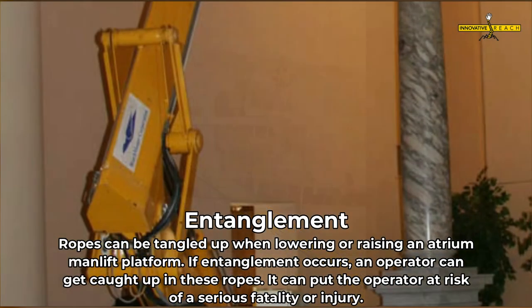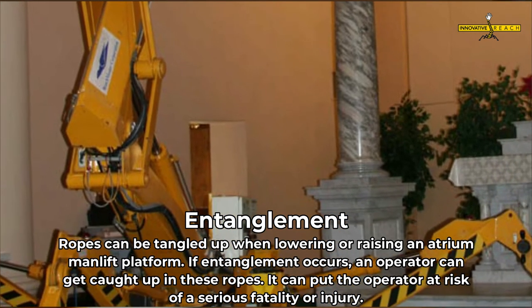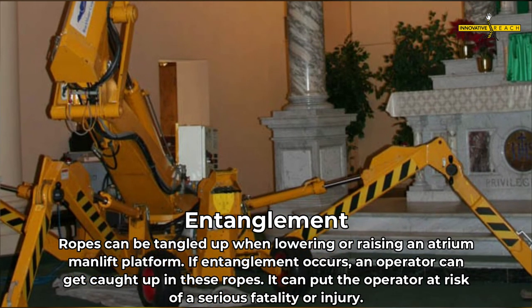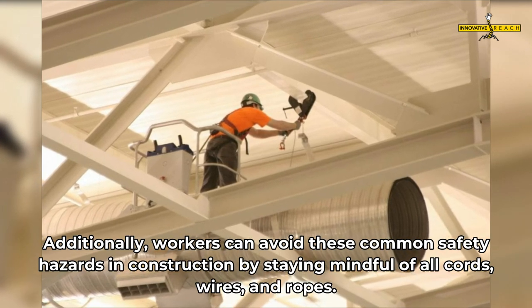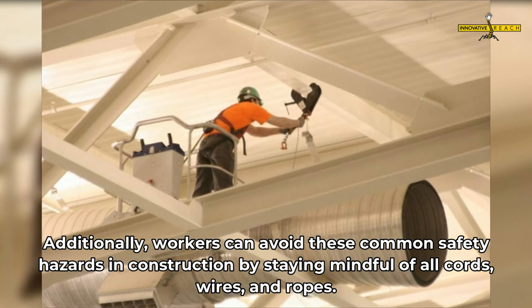Entanglement — ropes can become tangled when lowering or raising an atrium man lift platform. If entanglement occurs, an operator can get caught up in these ropes, putting them at risk of serious injury or fatality. Workers can avoid this hazard by staying mindful of all cords, wires, and ropes.